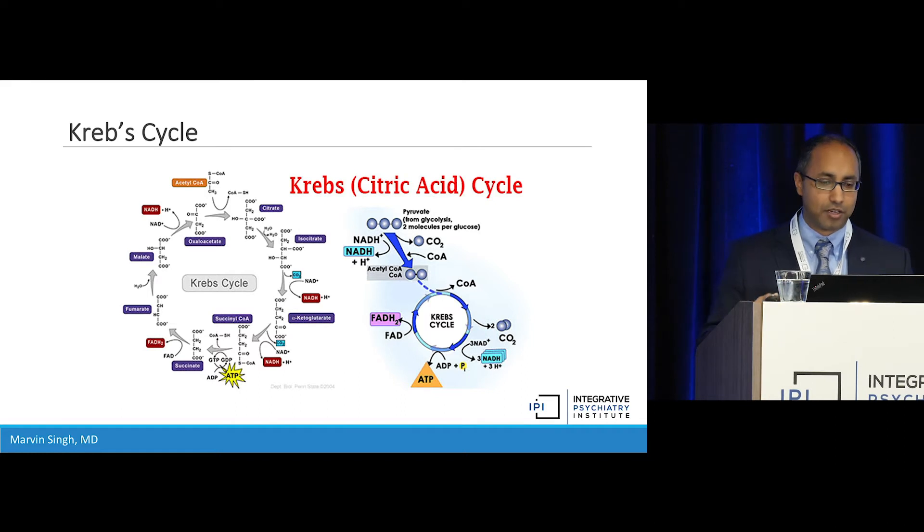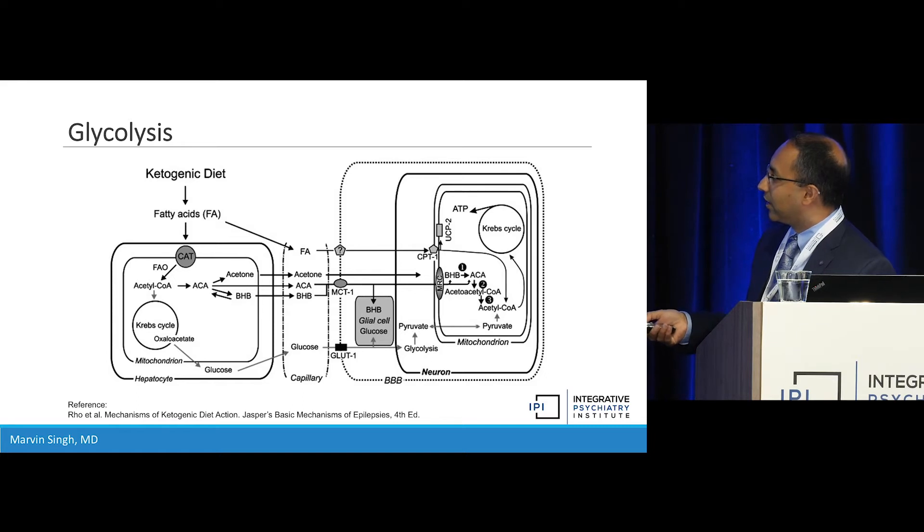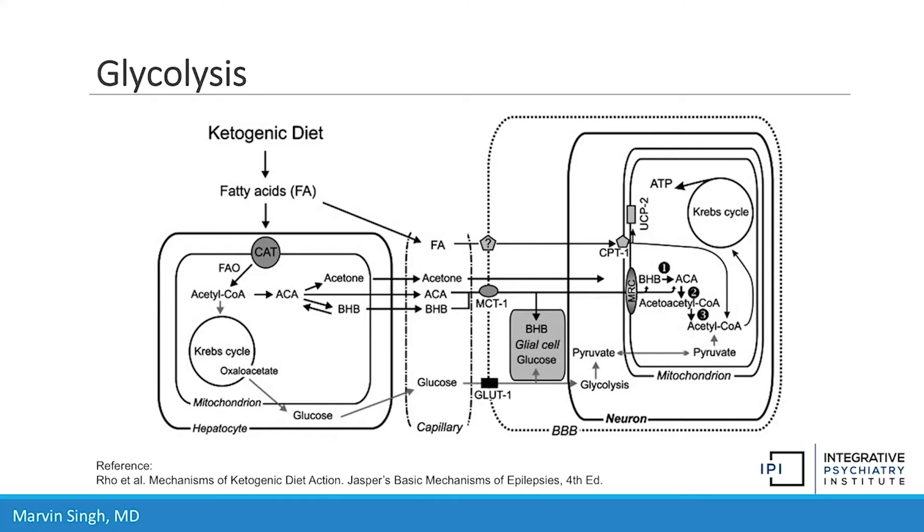This is the main cycle we talk about as far as energy production — it's all about creating fuel. Glycolysis will convert sugar to pyruvate and ATP, which are the main ingredients to enter the Krebs cycle. Fatty acids and acetyl-CoA convert and then cross into the blood-brain barrier, going directly into the mitochondria and into the Krebs cycle. So there are a lot fewer steps involved.